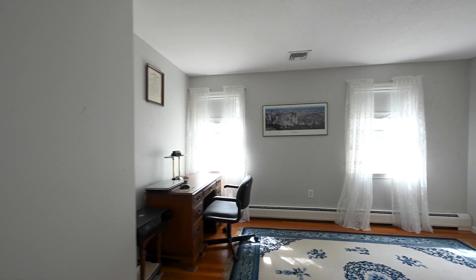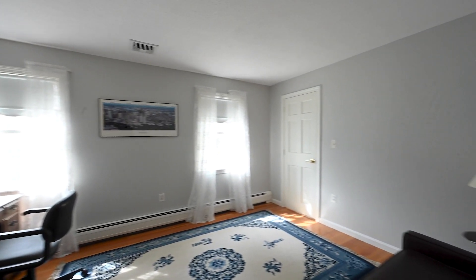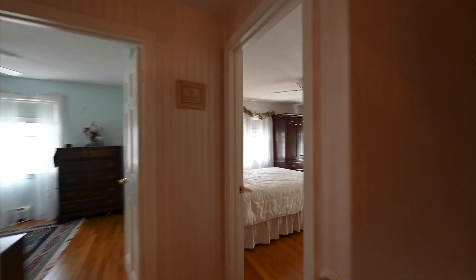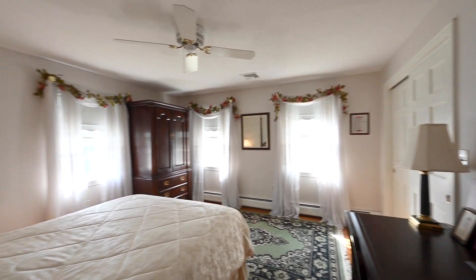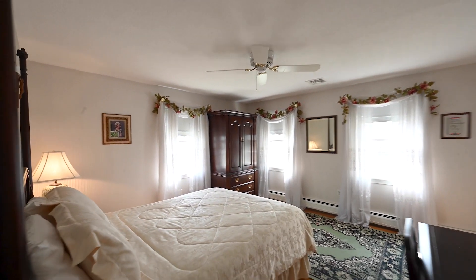There are three other bedrooms on the second level — all have hardwood floors, ample closet space, and ceiling fans. There's also central air on this level, and all rooms are very nicely sized.